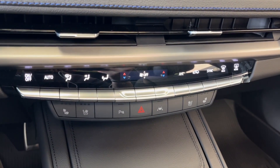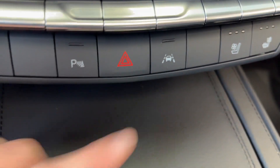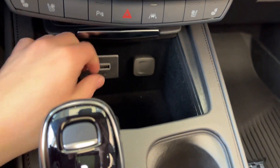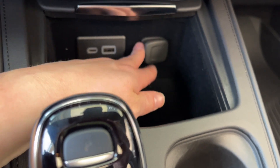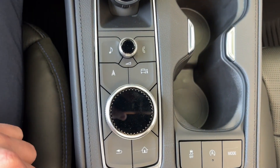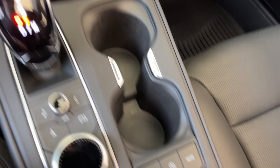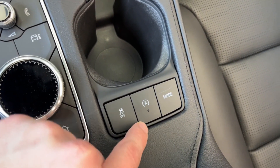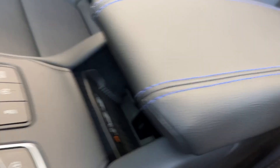Below that we have our climate control with heated and ventilated front seats for both driver and passenger, our parking assist, hazard lights, and the lane keep assist. Going ahead and looking in the middle, we have two USB plug-ins as well as a 12-volt plug-in and a ton of storage space with two cup holders. Here's the traction control on and off as well as different drive modes. Wireless device charging is down there.